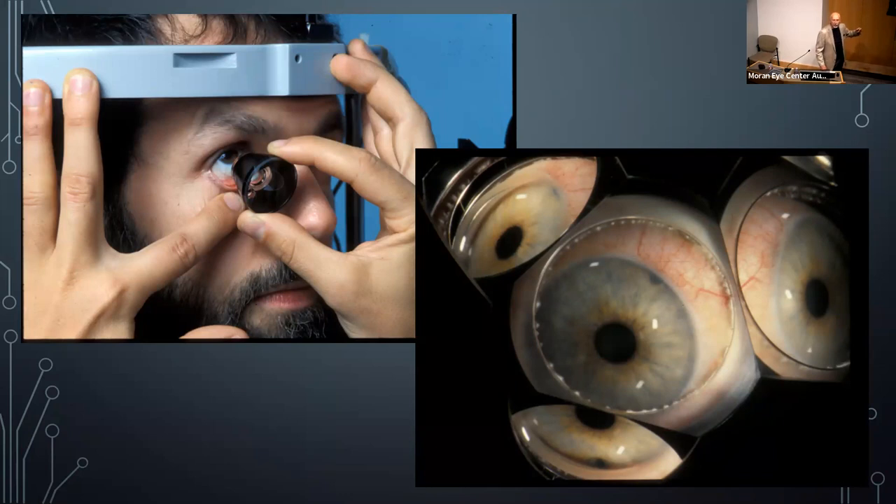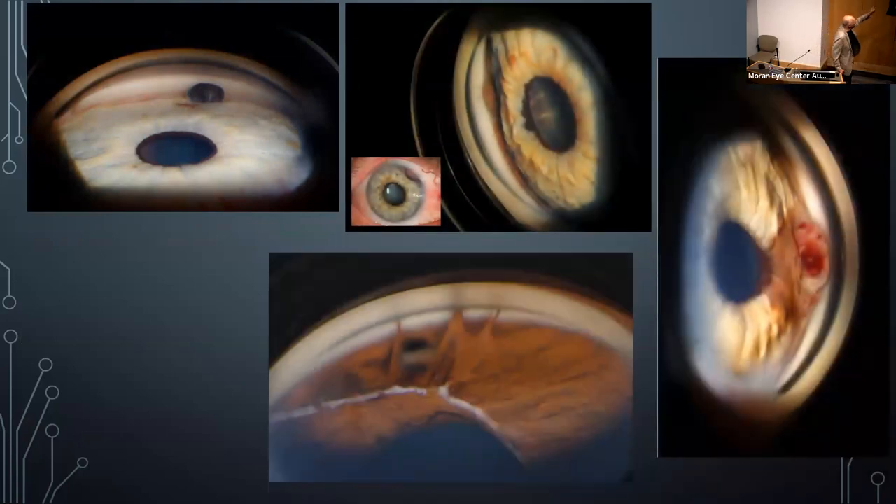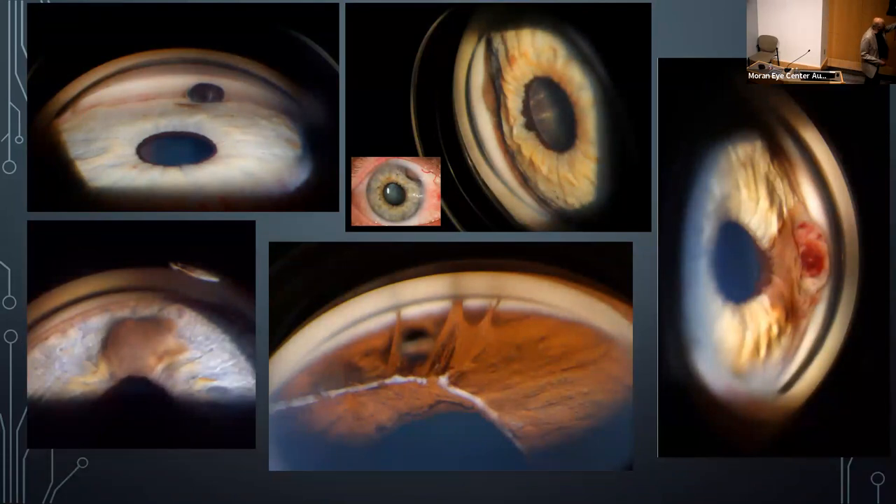Gonioscopy photography is challenging — photographing inside a mirror while holding a lens on a breathing, blinking patient. These images show patients with cysts and tumors in the angle, including one where the tumor is visible through the keyhole of the pupil as well as in the angle. The goal is to assess angle involvement for melanomas. Another patient has Axenfeld-Rieger anomaly with iris adhesions to the angle.